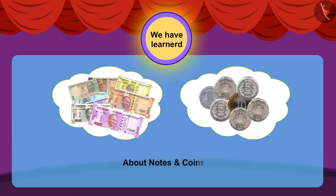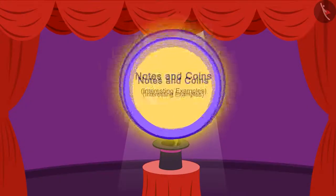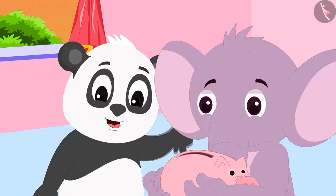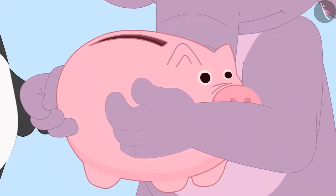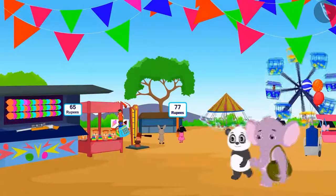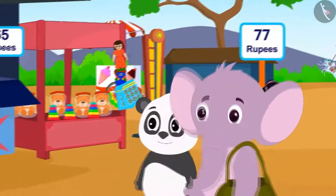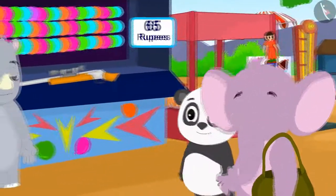In the previous video we got to know about notes and coins. In this video we will learn more about money through examples. In the last video we saw that Appu and Golu had pooled their money. Now they have reached the fair. Let us see what the two friends are doing.